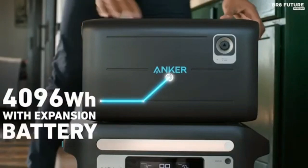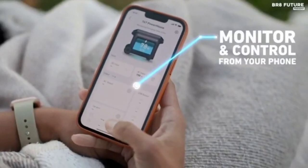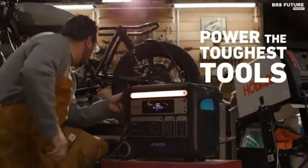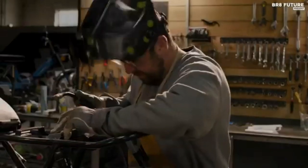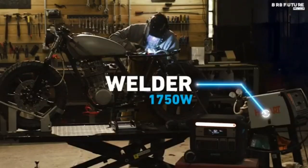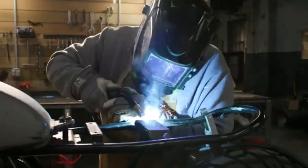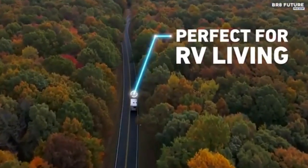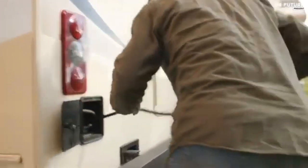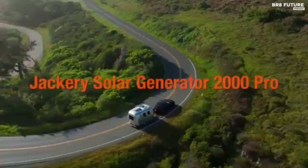This makes the Anker 767 Powerhouse power station perfect for your camper or caravan. The power station is designed with a retractable handle and wheels, making it easy to transport. Together with the integrated UPS function, this power station can also be used as a portable home battery during blackouts. Use the Anker app to control your Anker 767 from anywhere via Bluetooth, get status and consumption information, and adjust settings.